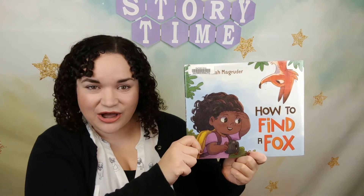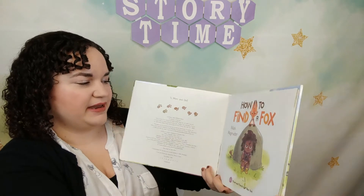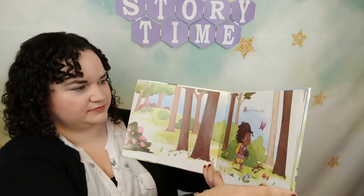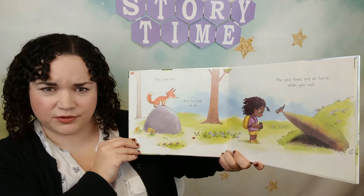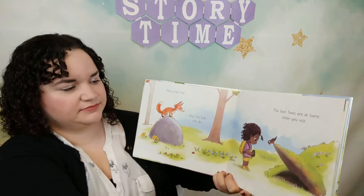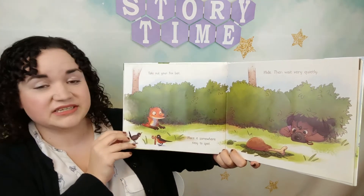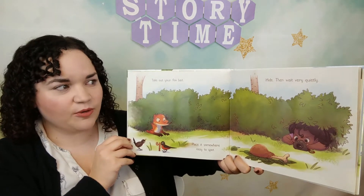Alright, so next for today it is time for our first story. Today's first story is called 'How to Find a Fox' and this story is by Nyla McGrider. Find a foxhole — any foxhole will do. The best foxes are at home when you visit. Take out your fox bait, place it somewhere easy to spot, hide, then wait very quietly.